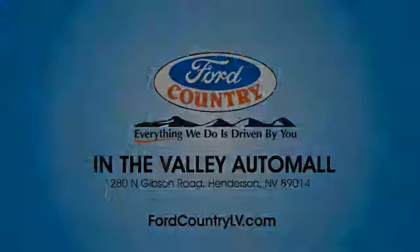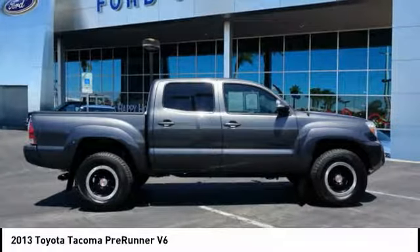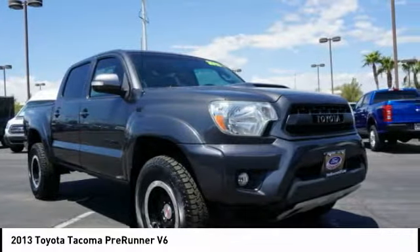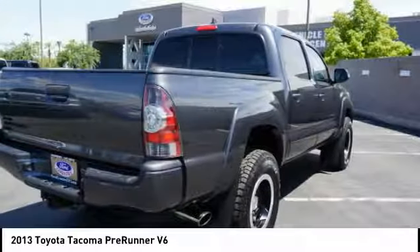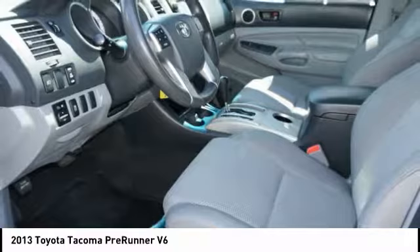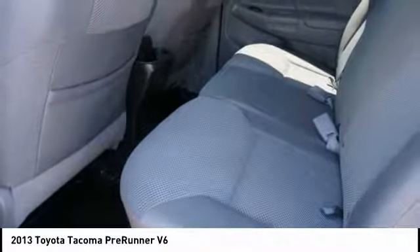Visit us in the Valley Auto Mall today. You are going to love the 2013 Tacoma. Toyota Tacoma boasts a roomy interior, a powerful V6 option, and excellent off-road capability, and has been named the best-selling compact pickup by MotorIntelligence.com five years in a row.